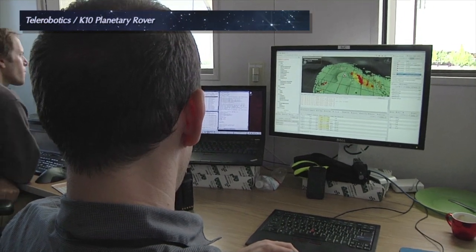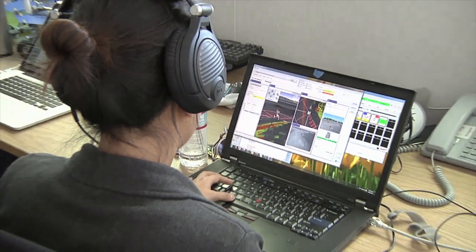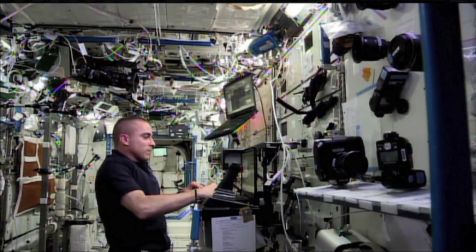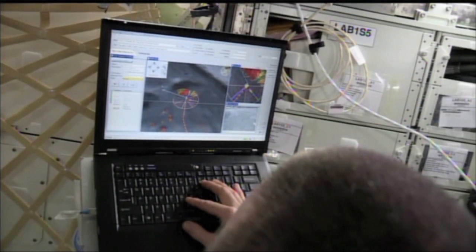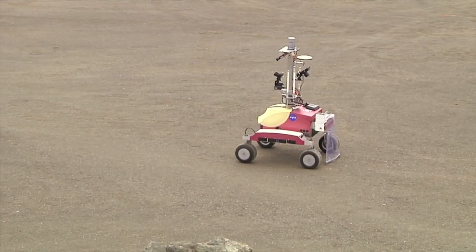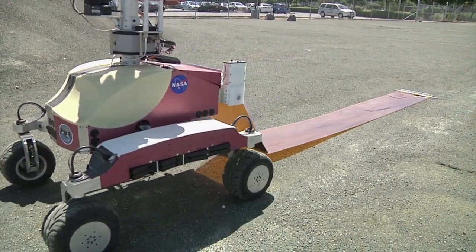The Intelligent Robotics Group at NASA Ames is working to improve the capability, functionality, and reliability of robotic systems that are key to the future of space exploration. On three different occasions this year, astronauts on the International Space Station remotely operated the Ames-developed K-10 planetary rover located at the center's Mars scape. These tests were the first time an astronaut in space controlled a rover on a planetary surface.